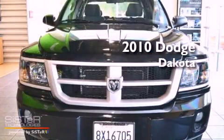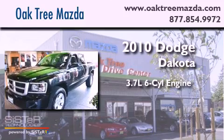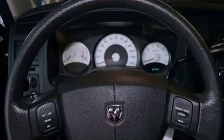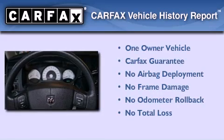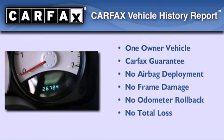This is a 2010 Dodge Dakota. It features a 3.7-liter six-cylinder engine and a four-speed automatic transmission. This Dodge has had only one owner, and it qualifies for the Carfax Buyback Guarantee.